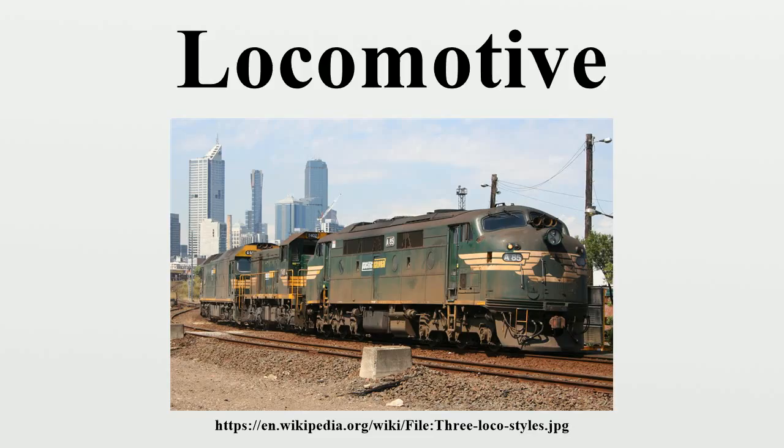Trevithick built a series of locomotives after the Pendarren experiment, including one which ran at a colliery in Tyneside in northern England, where it was seen by the young George Stevenson. The first commercially successful steam locomotive was Matthew Murray's rack locomotive, Salamanca, built for the narrow-gauge Middleton Railway in 1812. This was followed in 1813 by the Puffing Billy, built by Christopher Blackett and William Hedley for the Wylam Colliery Railway, the first successful locomotive running by adhesion only.